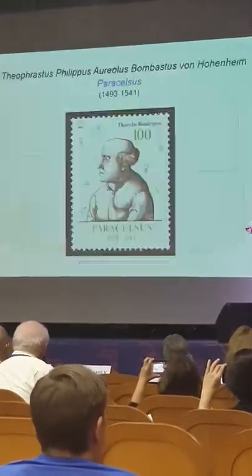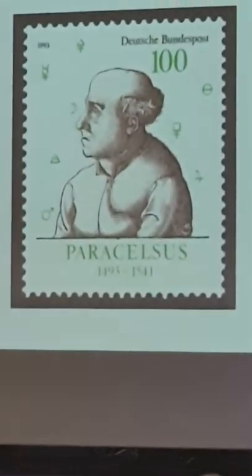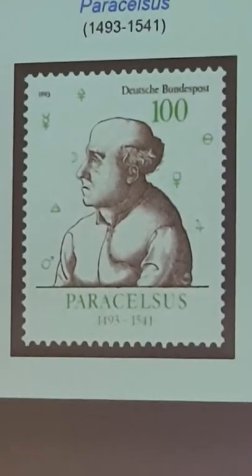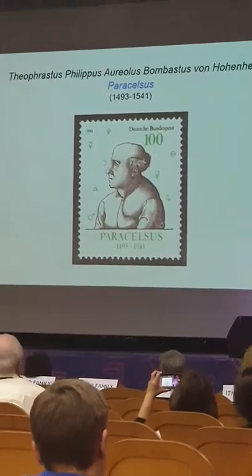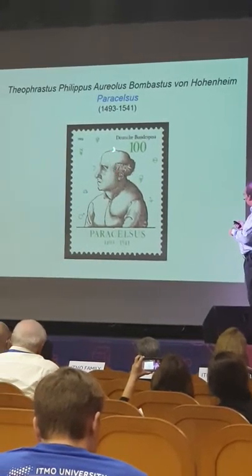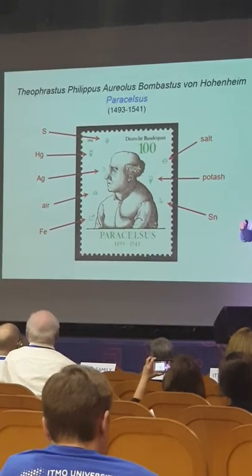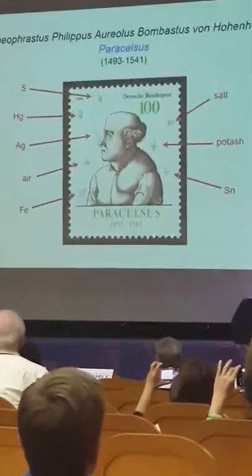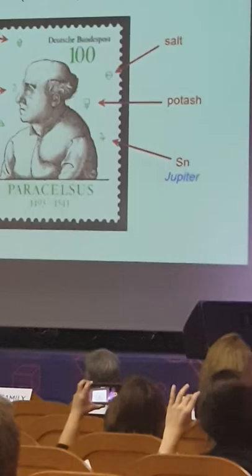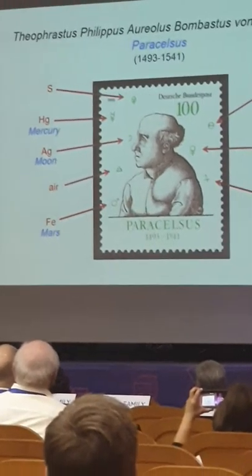Paracelsus is one of my favorites. This is a stamp issued in Germany in 1993 for the 500th anniversary of the birth of Paracelsus — that's the real name of Paracelsus; obviously he needed a nickname. If you do a little bit of research on this stamp, you will see that the symbols surrounding Paracelsus are all alchemical symbols, substances that the alchemists were using. Some are related to the moon, to the planets — symbols that we still use today, like the symbol for the moon and silver.